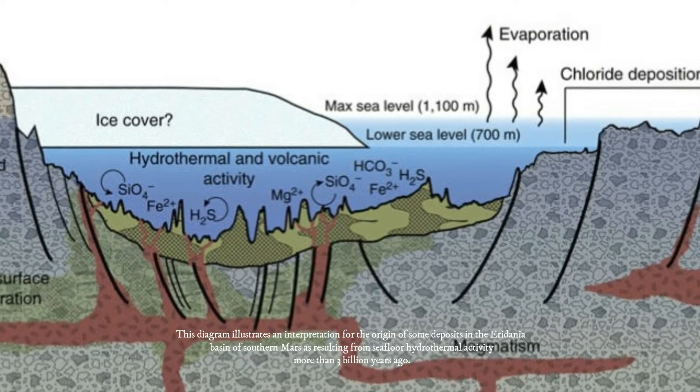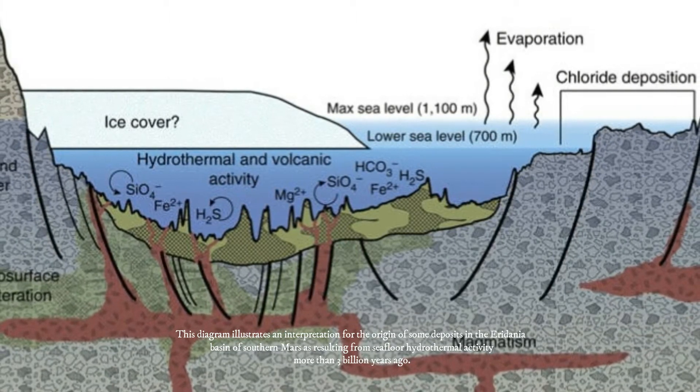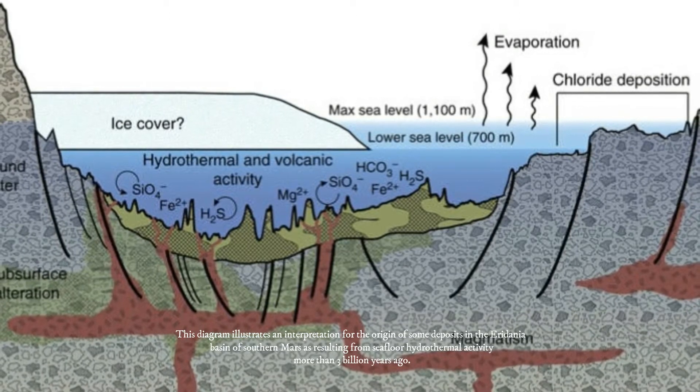It is evocative of the deep-sea hydrothermal environments on Earth, similar to environments where life might be found on other worlds — life that doesn't need a nice atmosphere or temperate surface, but just rocks, heat, and water.